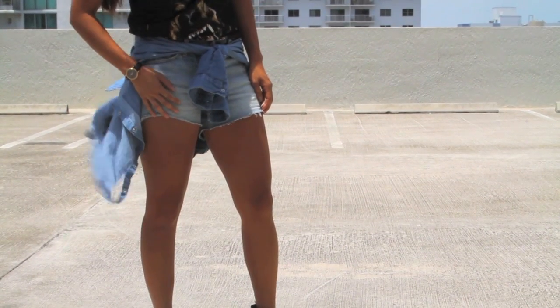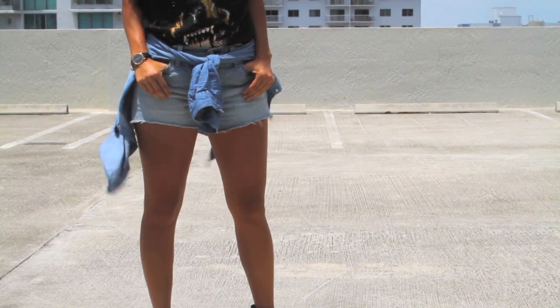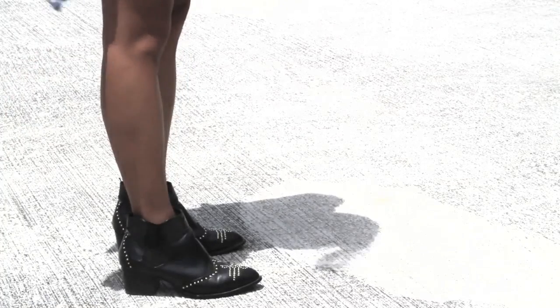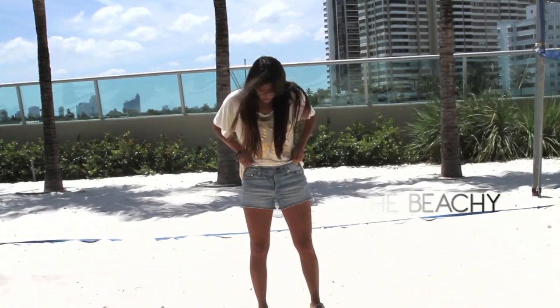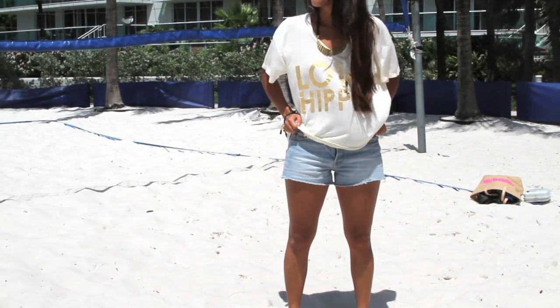I'm also wearing different textures like this Movado watch with a leather band paired with some embellished booties, and the different materials give this an even more rocker chic appeal. This final look is perfect for the beach, the pool, a cookout, or whatever it might be for the summer season.